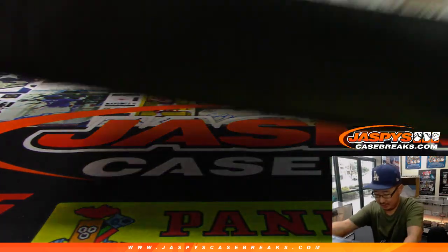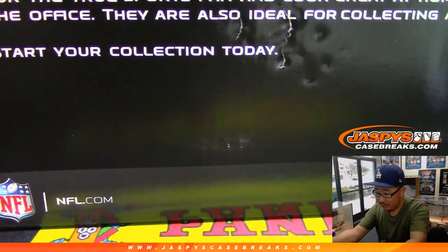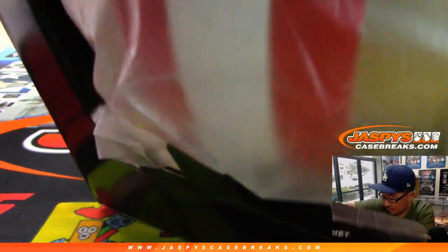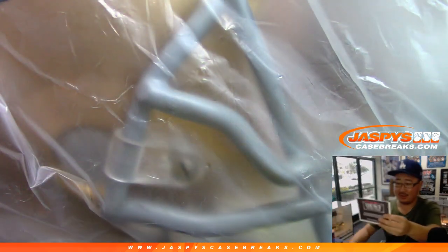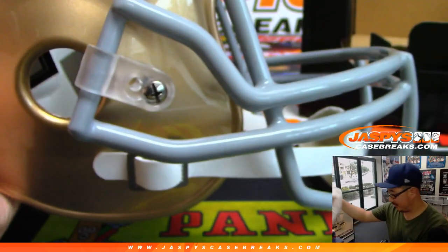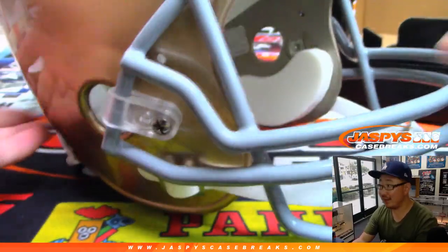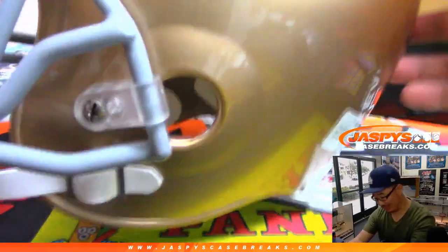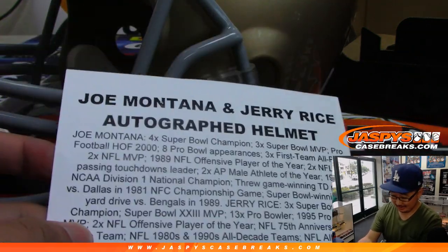Alright, let's start with this. It's a 49ers helmet. Do they put a name on this? Oh wow. Where's the other guy's autograph? There's two autos on this. Wow. So not only is it Jerry Rice on this side, it's Joe Montana on the other side. Wow. That's pretty nice.